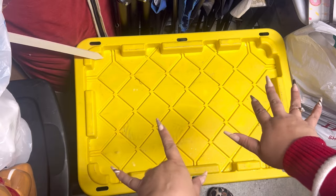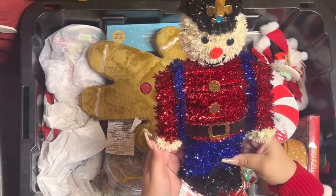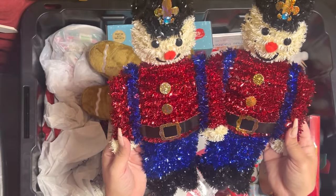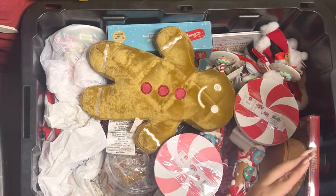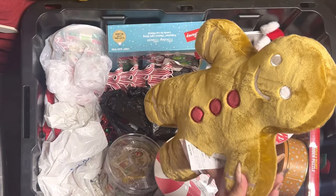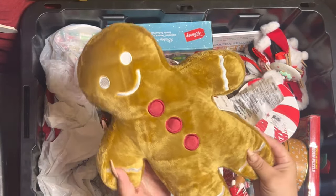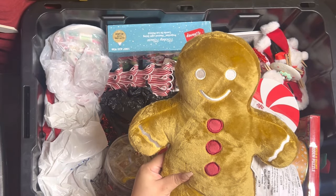In here I have the nutcrackers from the Dollar Tree — the tinsel nutcrackers. Then we have the pillow from Target that my subscriber sent me. Remember? It's so beautiful, I love it.